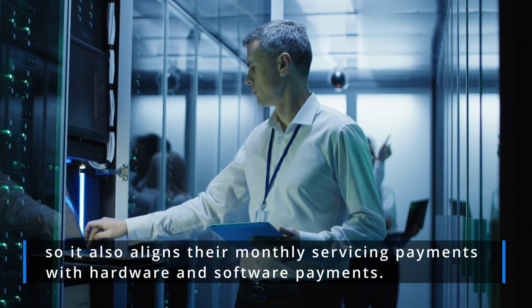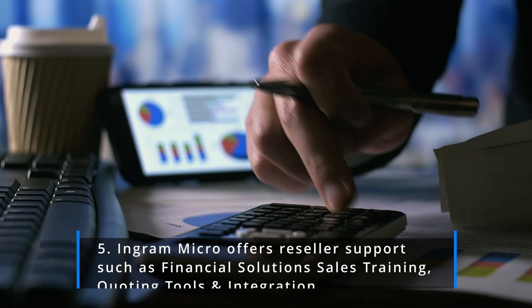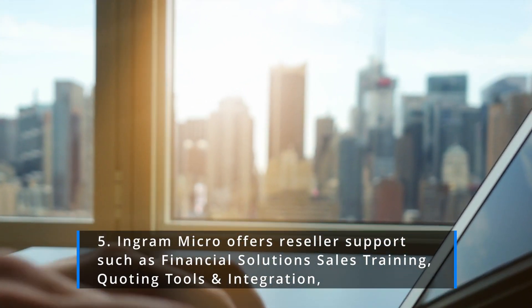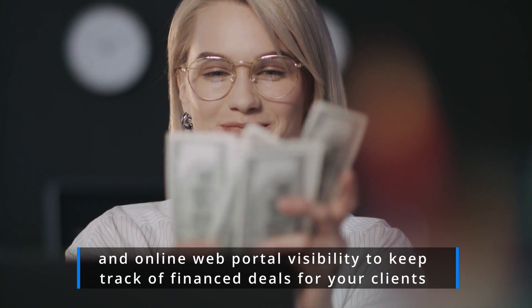It also aligns their monthly servicing payments with hardware and software payments. Five: Ingram Micro offers reseller support such as financial solution sales training, quoting tools, integration, and online web portal visibility to keep track of finance deals for your clients.